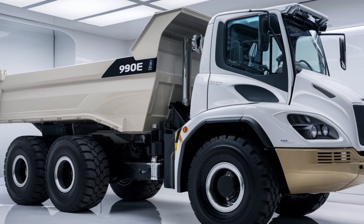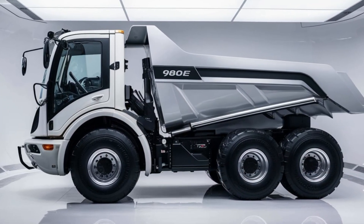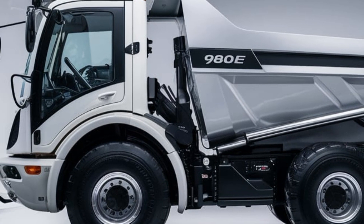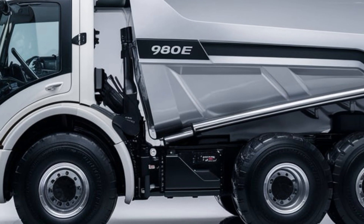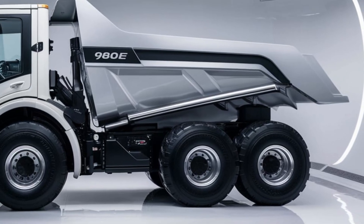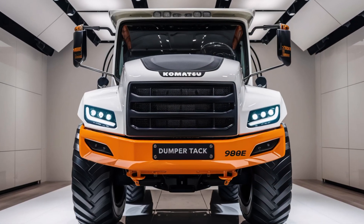To sum it up, the 2025 Komatsu 980 dumper truck combines cutting-edge technology, safety features, fuel efficiency, and raw power to provide an outstanding solution for large-scale mining and construction operations. If you're looking for a high-capacity haul truck that can withstand the most extreme conditions while offering long-term reliability, the 980 is definitely worth considering.